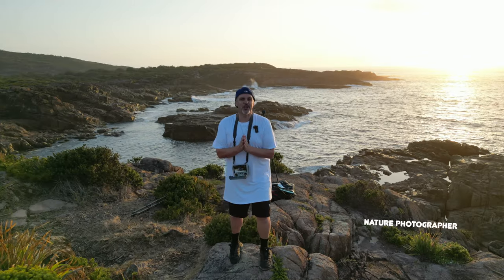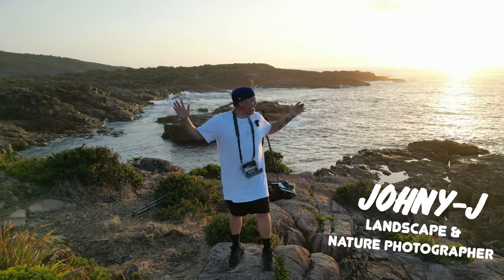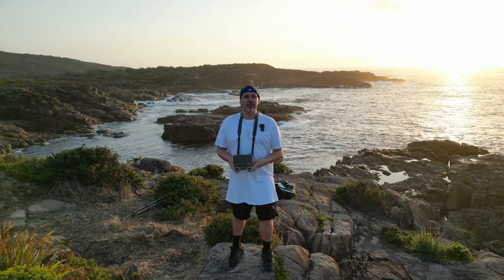Hello there, good people. It's your boy Johnny J and welcome to another epic photo adventure. Today we're doing sunrise at this epic headland.